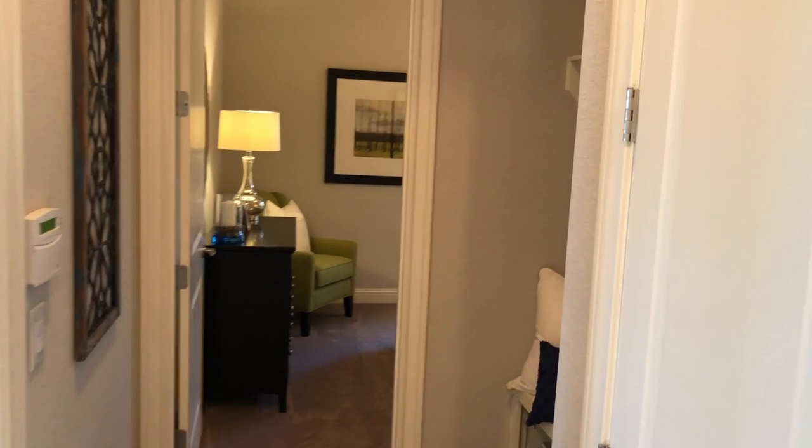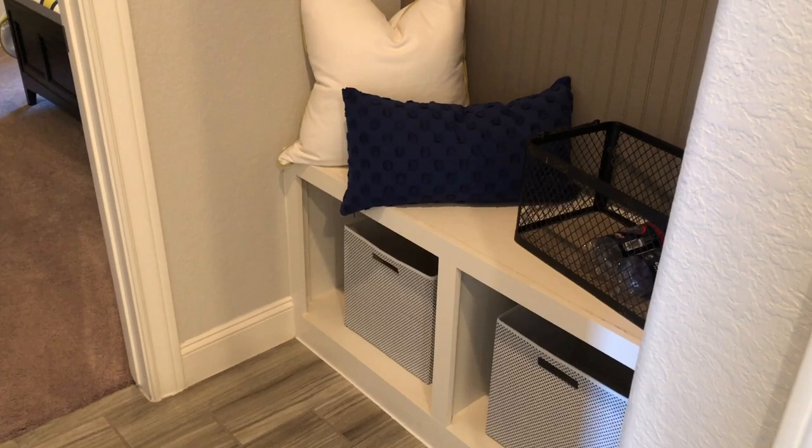Coming in from the garage, you immediately have a little mud room section — a great place for kids to kick off their shoes and hang up their backpacks when they come home from school.